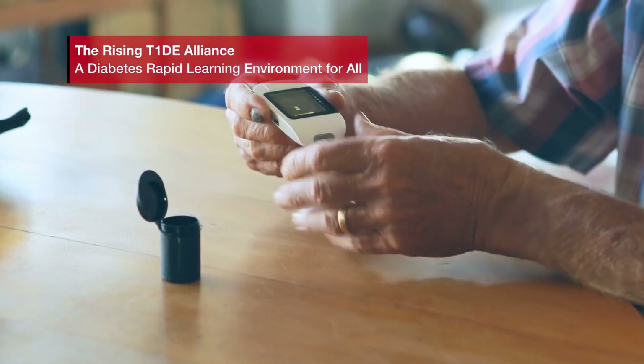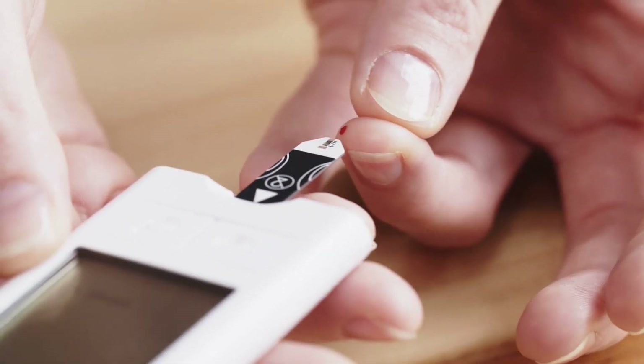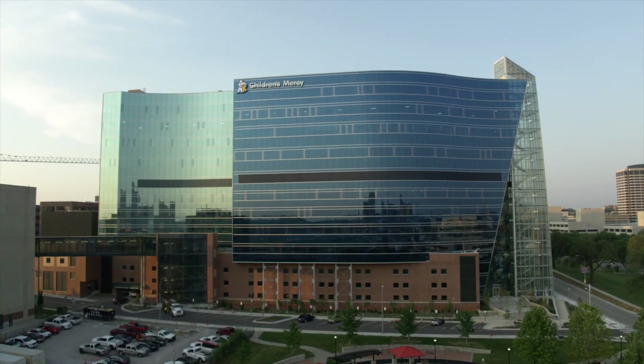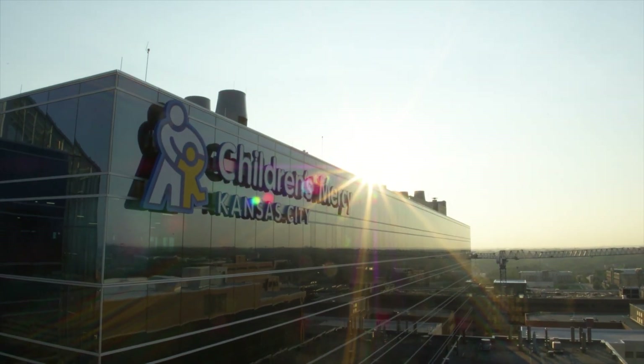Type 1 diabetes care has traditionally been delivered in a one-size-fits-all model, heavily dependent on in-person clinic visits that come at great burden and expense to families. The Rising Tide Alliance is a multidisciplinary initiative funded by the Helmsley Charitable Trust and hosted at Children's Mercy Hospital, that aims to create a precision approach to diabetes care that reaches beyond the walls of the clinic and that we can eventually disseminate to diabetes centers globally.